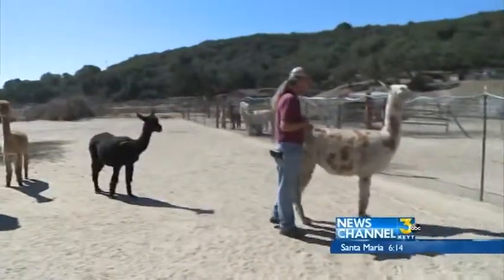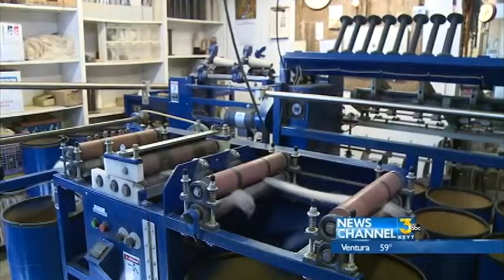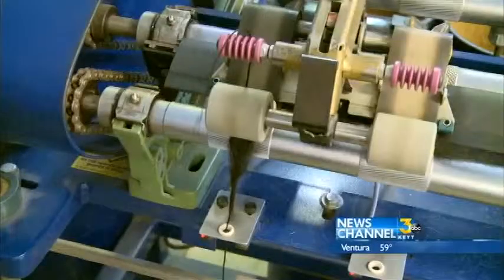We're the only fiber mill in Santa Barbara County. We're the only ones that take it full circle from the animal and make it into yarn. Meta and her husband Tom started the ranch in 2002, and four years later they bought equipment to make a fiber mill at home.